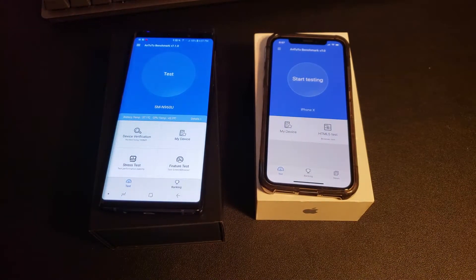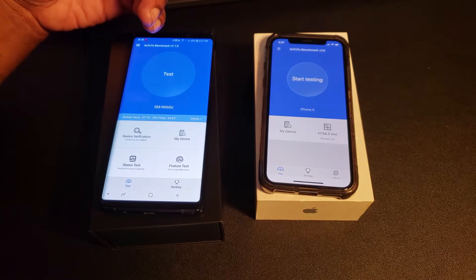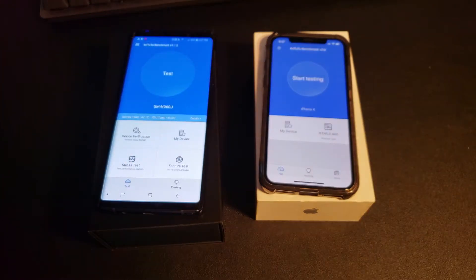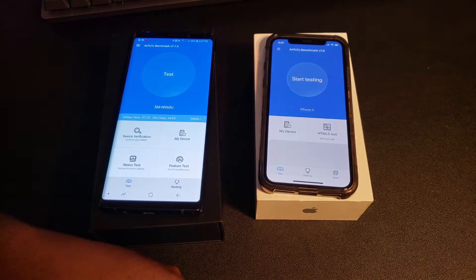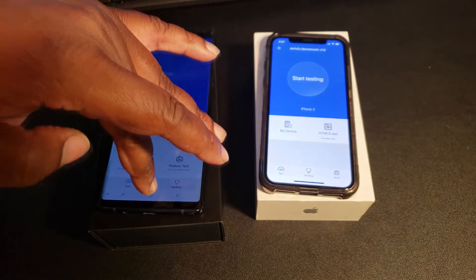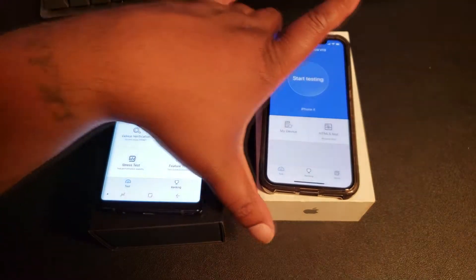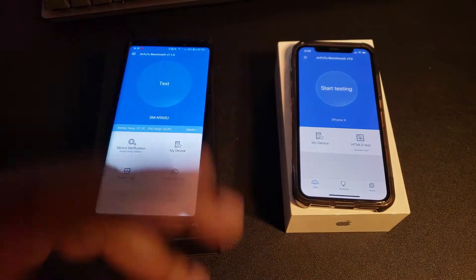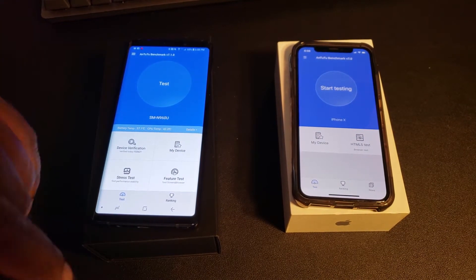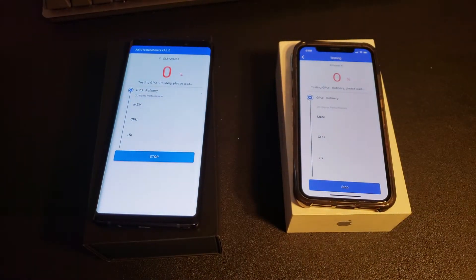What's good guys, it's your man BG Tech Life. Today I got my Samsung Galaxy Note 9 against my iPhone X. The Galaxy Note 9 has 8 gigs of RAM and the Snapdragon 845 versus the iPhone X with the iconic A11 chipset and 3 gigs of RAM. We're just running the AnTuTu benchmark test to see which phone finishes the test fastest and what the scores are looking like. Let's see what happens.